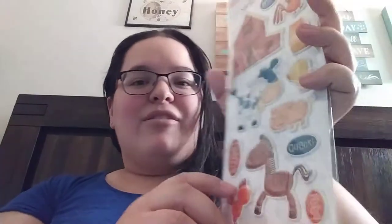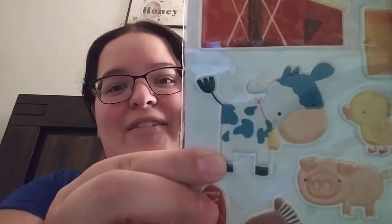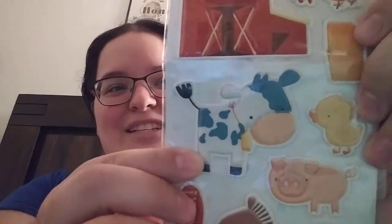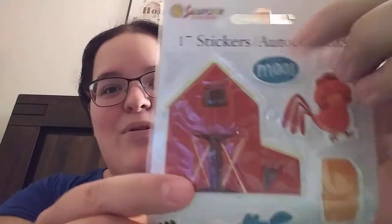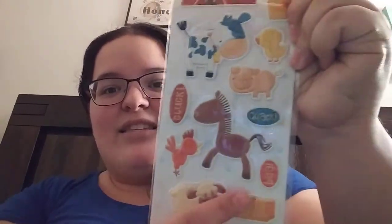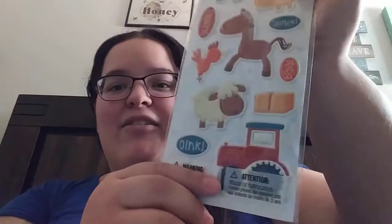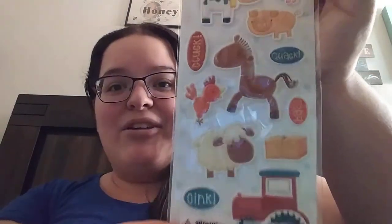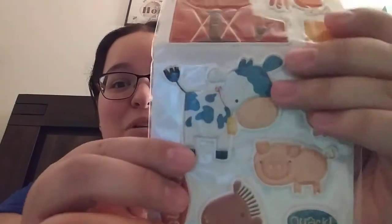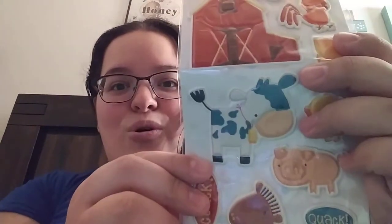They're like farm stickers. You guys, check out the cow! Oh my gosh, this is so cute. And then it has 'moo' up here. So it has the animals and the sounds they make, and then there's also a little barn, and down here is a tractor. How cute are these? Especially the cow — so stinking cute. Love it.